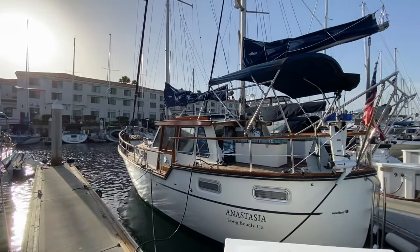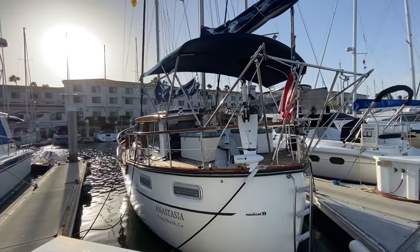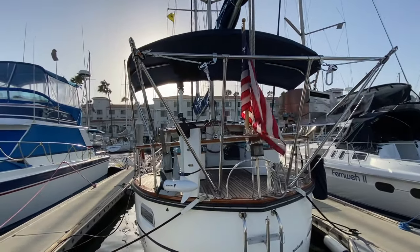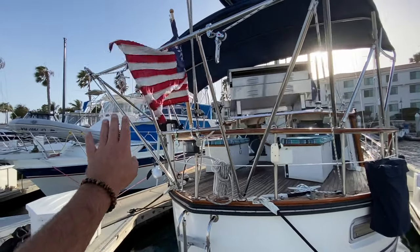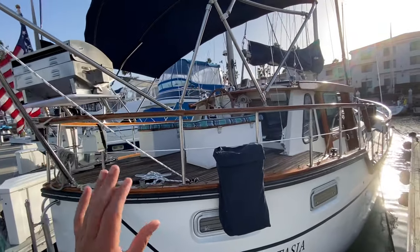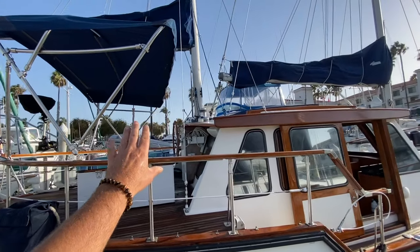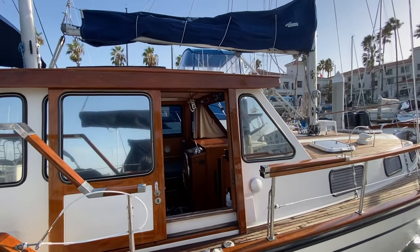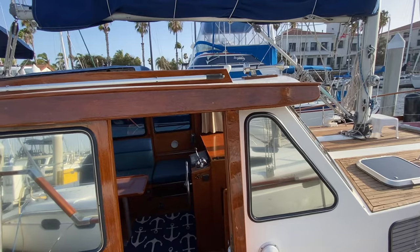Here we are looking at the Nauticat 33 and as you can see this vessel is very unique and beautiful, with some incredible lines. We have a stainless steel davit system here off the back, a stern anchor, mounting for an outboard, a really nice barbecue, and all of the varnishing has been redone lately. There is a steering station from back here and then moving forward into this amazing cabin top that gives you a deck salon, little mini mega yacht type of feel.